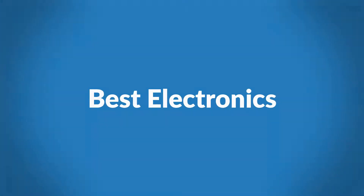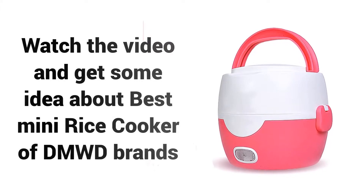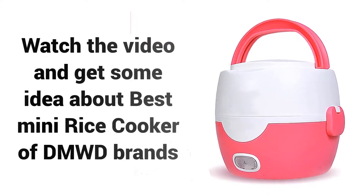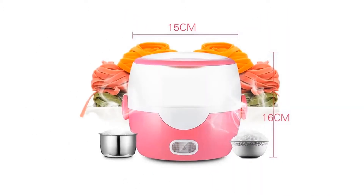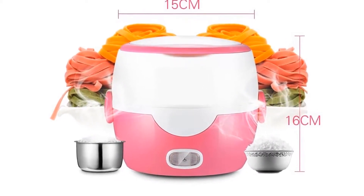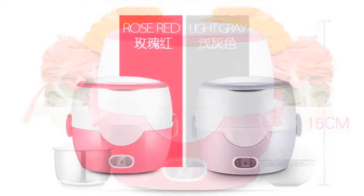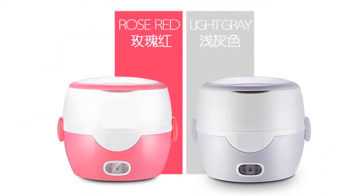Welcome to Best Electronics. Are you looking for a best rice cooker for sticky rice? Watch the video and get some idea about the best mini rice cooker of DMWD brands. If you're looking for a high quality best rice cooker, then DMWD brands rice cooker is a great choice for you. This cooker offers several useful capabilities,